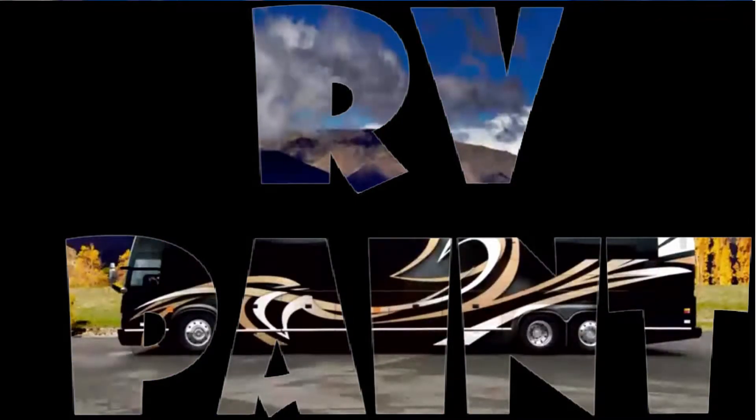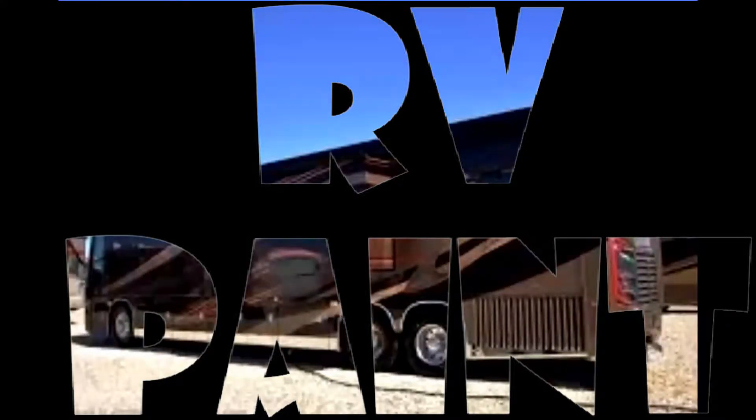We design a lot of the graphics here in-house. We have artists that will lay out graphic designs on our RVs and coaches. There are two aspects to our company: we have Clear Coat Collision Incorporated and RV Paint Department. As you look around our shop, you'll see some collision vehicles that we are repairing, so we are definitely qualified to handle your insurance claim.